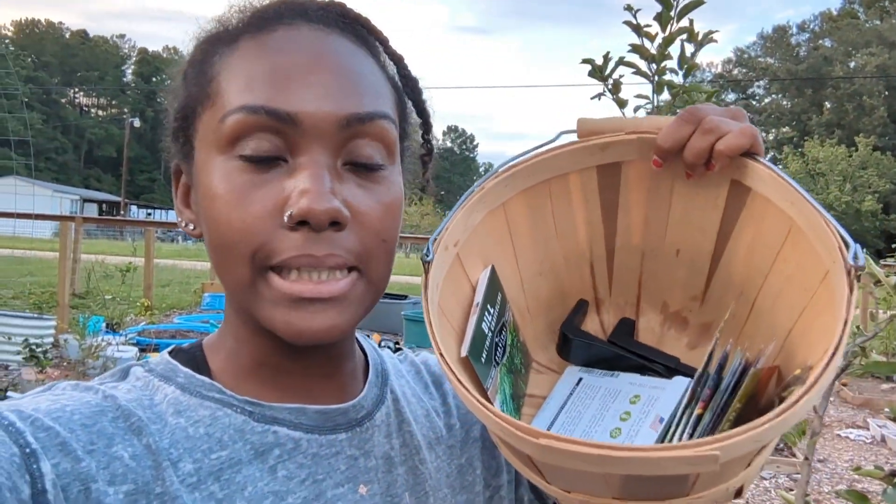What's up guys? Good day to all of you guys. I am out in the garden. It is already about 7:30 and I did not get to plant my seeds.